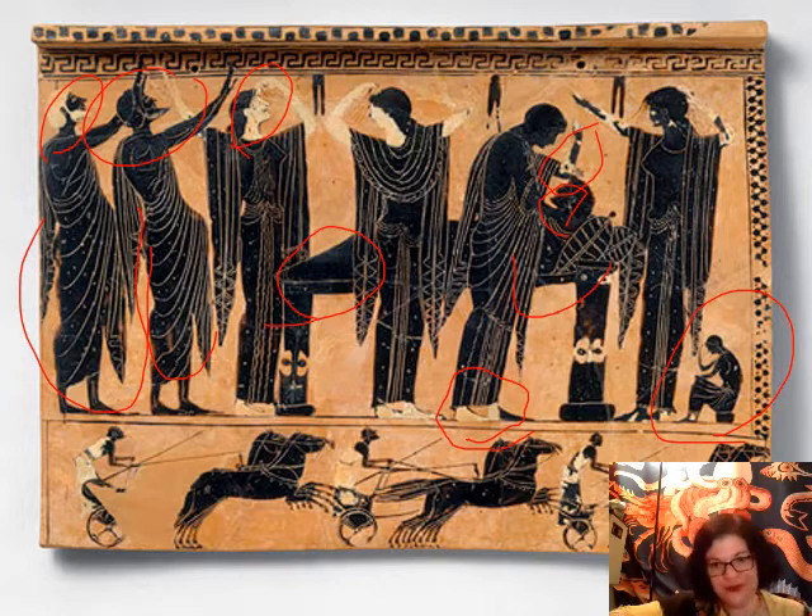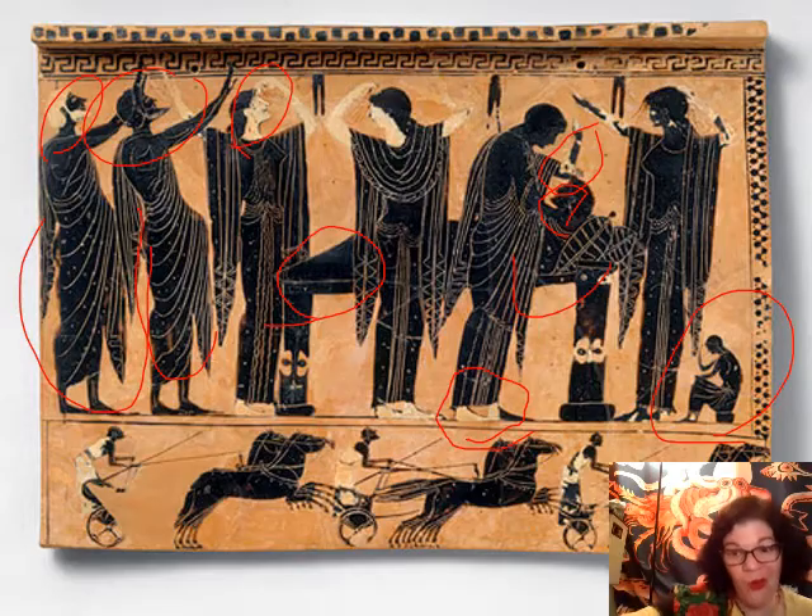Greek culture, depending on the city-state, takes a heavy binary approach to gender and separates the world of men and the world of women, so social networks were almost entirely within gender. In the household those two worlds intersect, but outside they're not supposed to. For people of elite status, being able to gender-segregate was a marker of socioeconomic status — if you were enslaved, an immigrant, or very poor, that autonomy wasn't available to you. More on that in the next lecture.